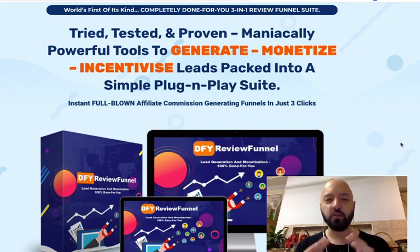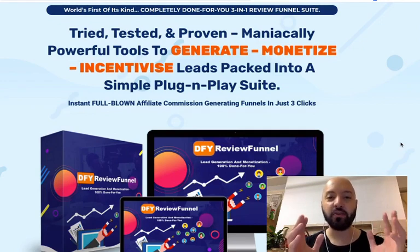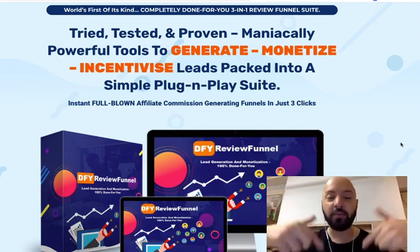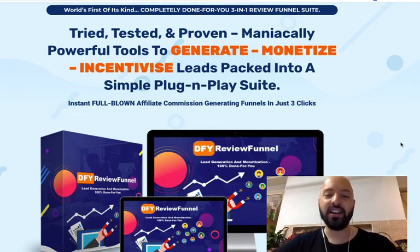Before we jump into this DFY Review Funnel review, I just want to alert you to some free training by the seven-figure super affiliate Jonno Armstrong called 'Naught to 10K in 22 Days,' in which he believes he can make $10,000 for you in 22 days. It's a free webinar — click the link below, sign up and listen to Jonno.